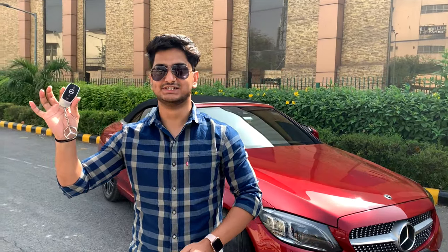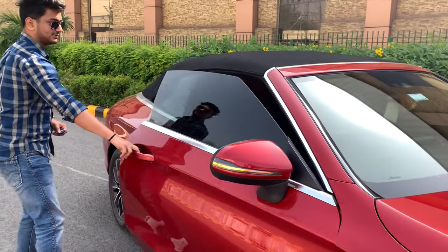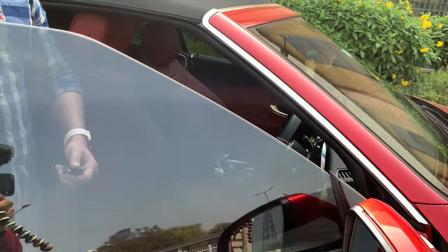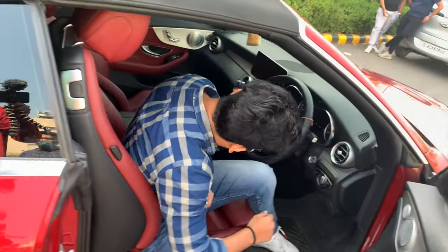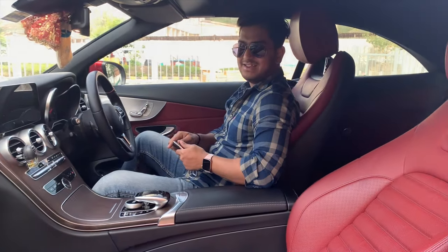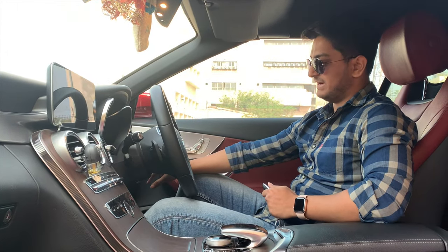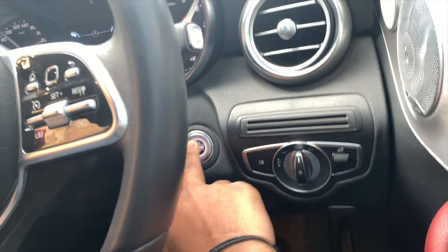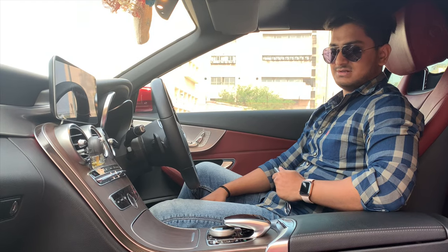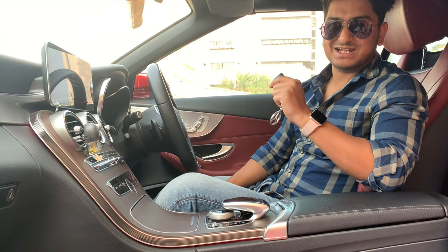This is the Mercedes key. Now we are inside the Mercedes C300. First of all, the car is on. On the brake pedal — this is the start button. The car is on. Now I will show you the coolest feature.